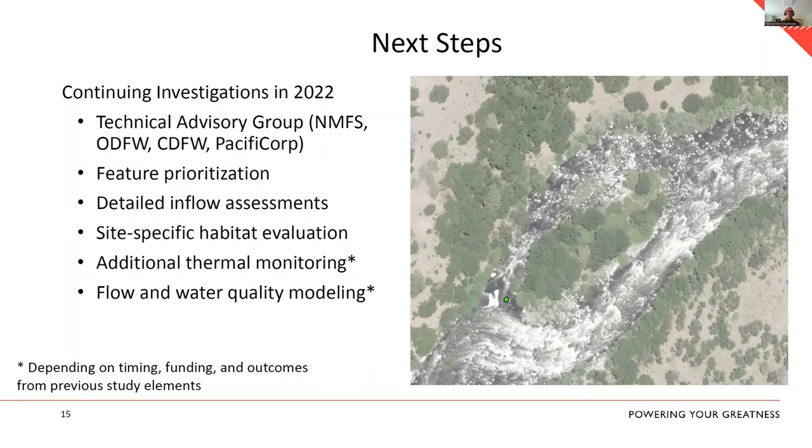Once we do inflow assessments and prioritization, we'll do site-specific habitat evaluation — looking at actual fish habitat, riparian conditions, and channel characteristics around specific features. This is not an easy area to work in: extremely remote and steep in many places. Some thermal features are located near boulders half the size of Volkswagens with no road access. Access is certainly going to be one of our prioritization metrics.